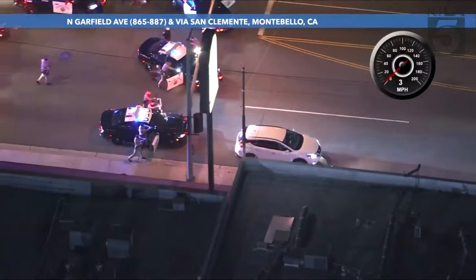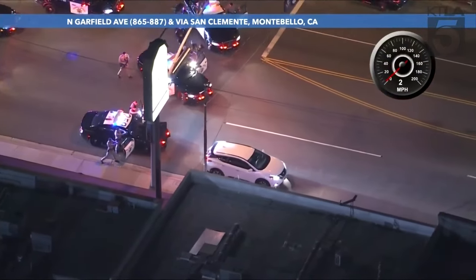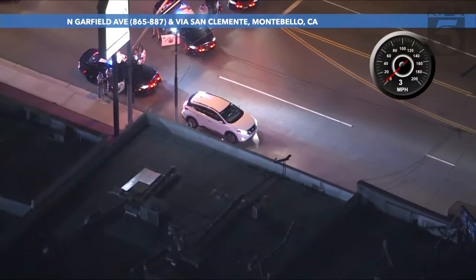But the spike strip did its job. They have a K-9 unit out. We're going to try to work our way around to see the driver's side.